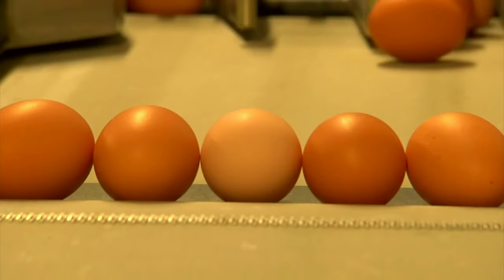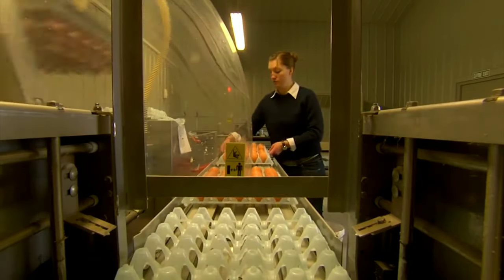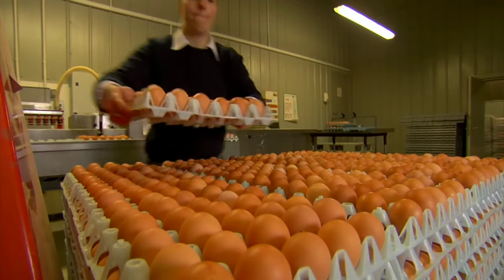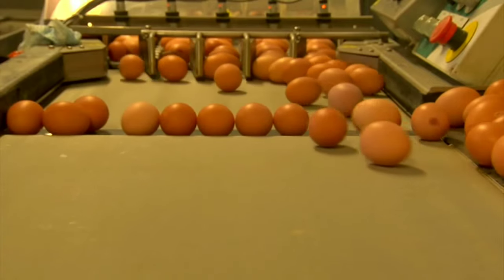Many business owners like April Fuller from egg distribution company Hammond Eggs are looking into the benefits of the square shell discovery. Square eggs mean we'll be able to pack a lot more eggs into a smaller space, which means fewer drivers on the road and that's going to lower our carbon footprint.